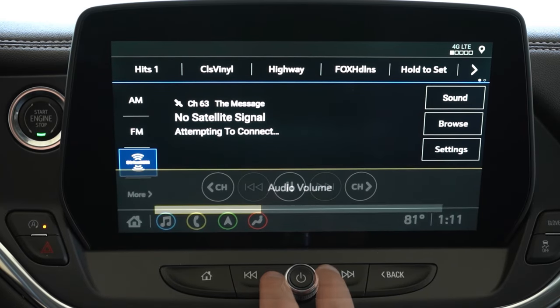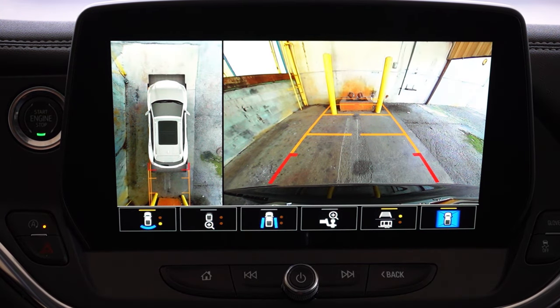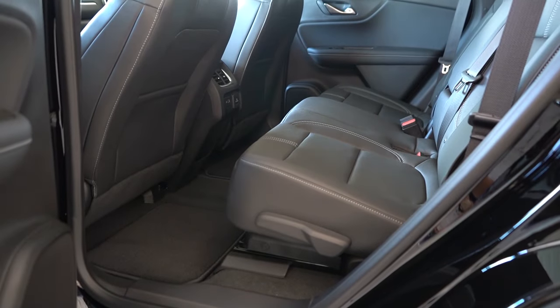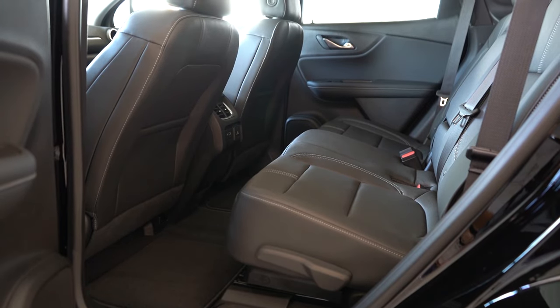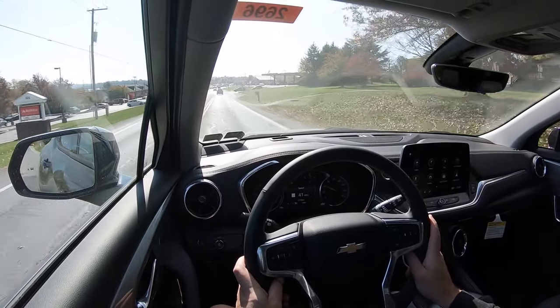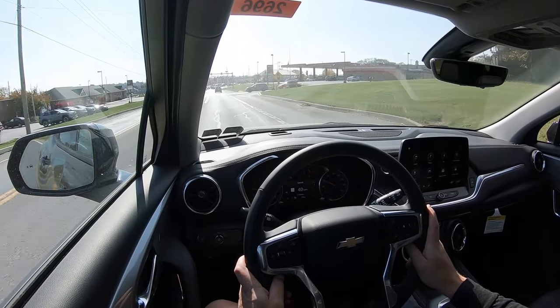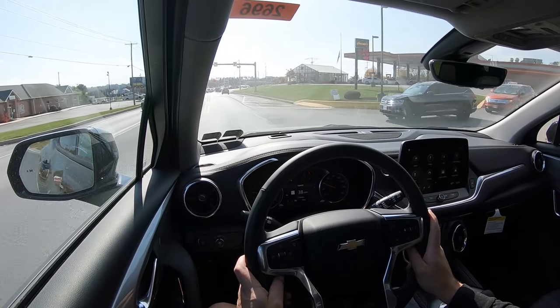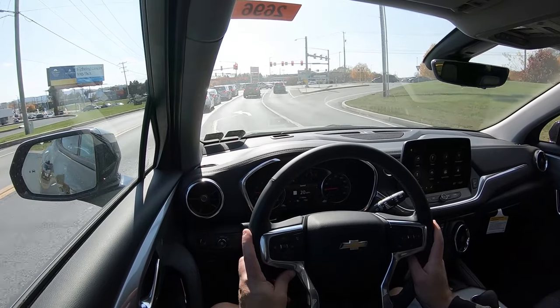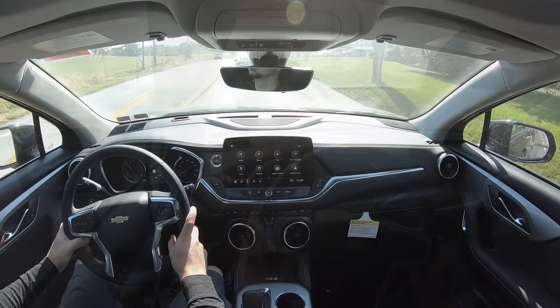When you put the Blazer in reverse, a rearview camera comes standard across the board. There's also an optional surround-view monitor for the 3LT and up, giving you a bird's-eye view. On safety: front, side, and curtain airbags come standard, as does the driver's knee airbag. In the rear you get LATCH anchors for child car seats and rear child door locks. Standard active safety tech includes automatic emergency braking, a following distance indicator, forward collision alert, front pedestrian braking, lane keep assist, lane departure warning, and a Teen Driver feature that logs any attempts to disable safety systems.